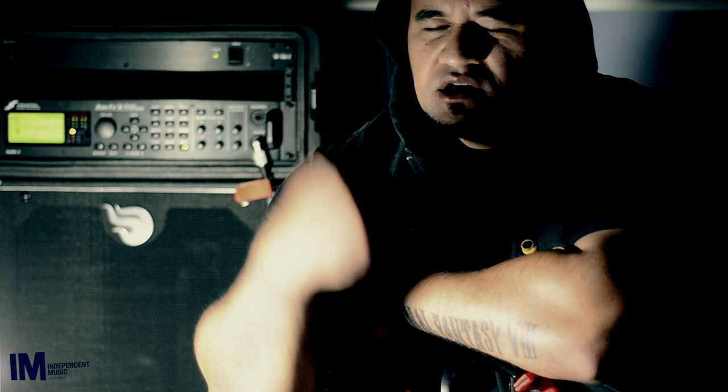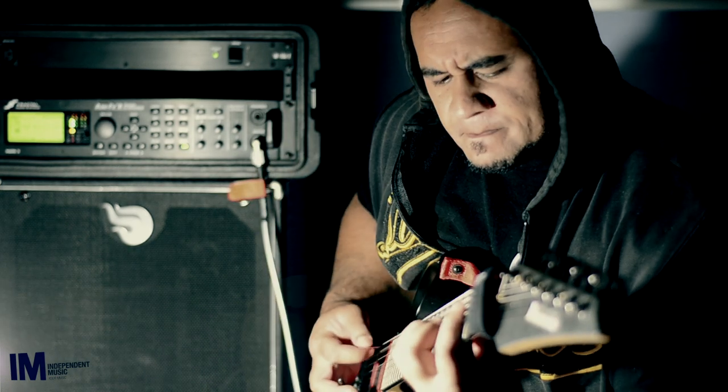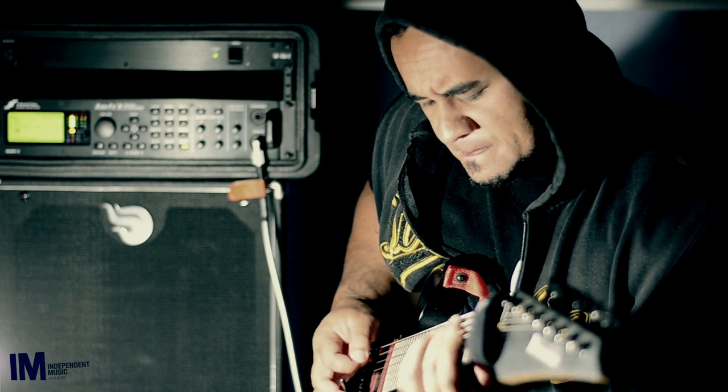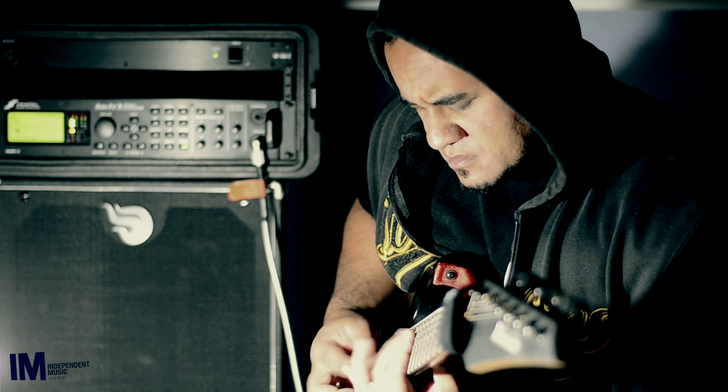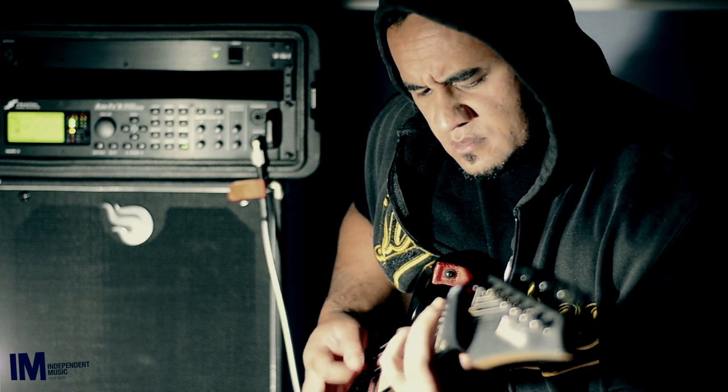For rehearsals and live, I use in-ears live, but the main purpose for using these is for the people in the front row. There seems to be this big hole because the PA speakers are a little bit too wide. So it's for the front row people to hear my guitar playing.